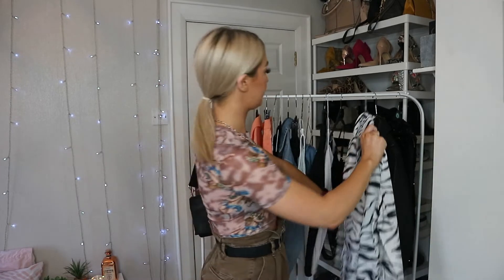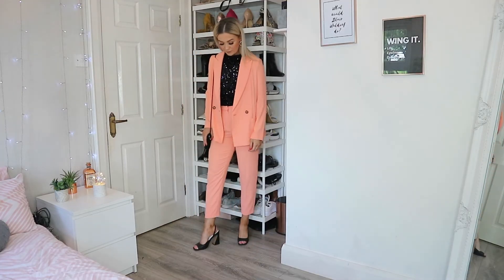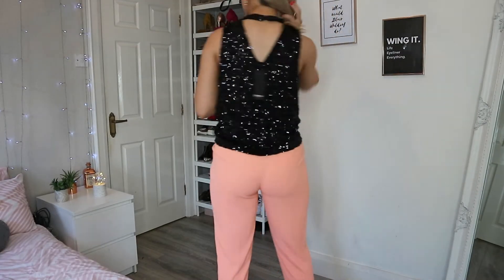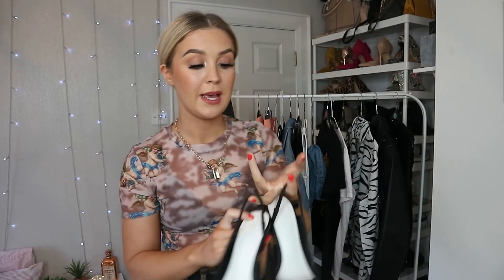My last outfit: I have this sequin top from Nasty Gal - it is SO sequiny, and they keep falling off all over my floor, very annoying! I decided to pair this with the entire suit and also these black shoes, which I also wore to my cousin's wedding. I love these shoes, they are so chic. They were like 60 pounds but I've gotten loads of wear out of them. I also paired it with a little pearl strappy crossbody bag - pretty sure that was from Nasty Gal, though the quality is pretty shocking and I've never actually worn it.